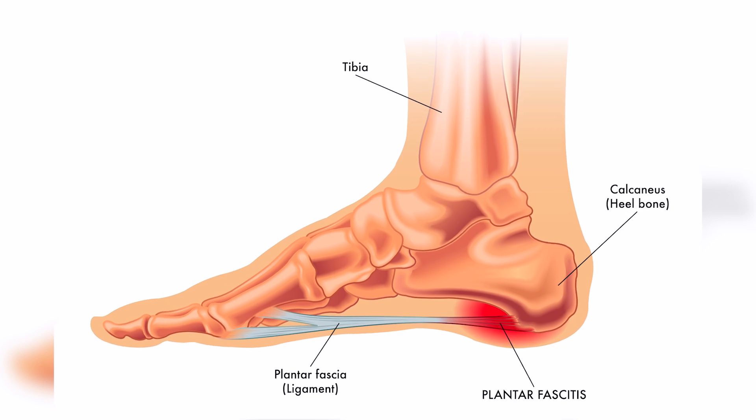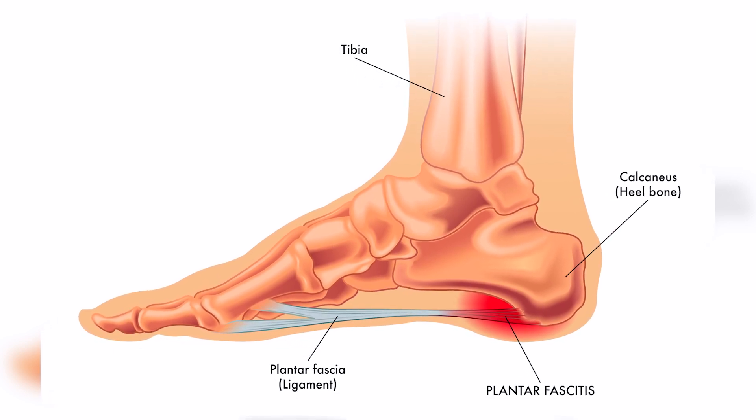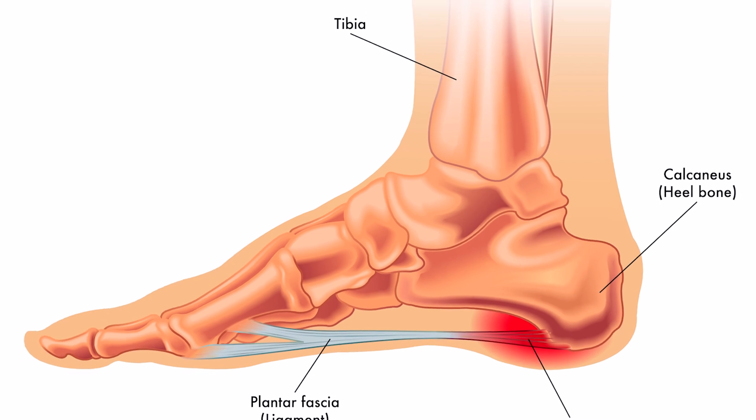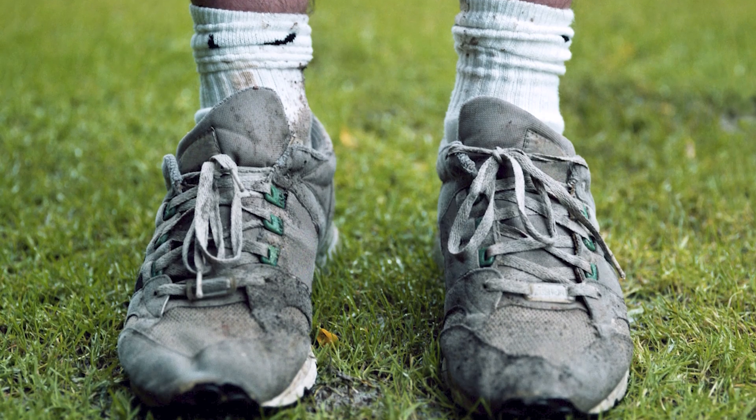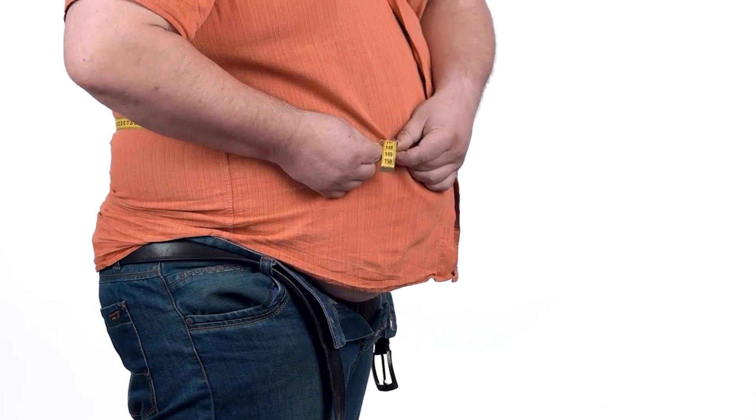What causes plantar fasciitis? It's believed to be related to repetitive stress or strain on the plantar fascia, which is a thick band of tissue that runs along the bottom of the foot. Risk factors include overuse or repetitive strain from sports activities, flat feet or high arches, worn-out shoes, being overweight or obese, and aging.